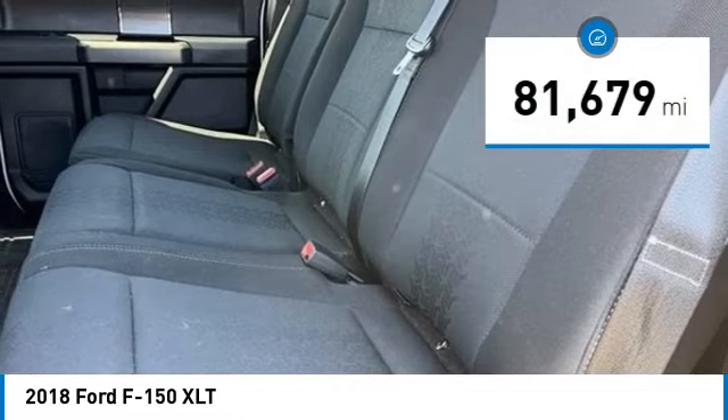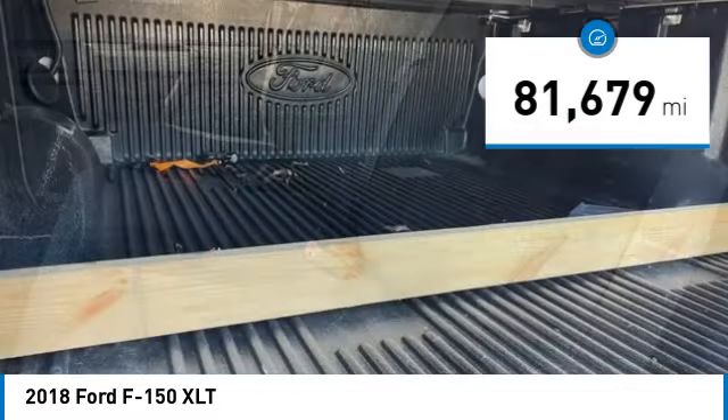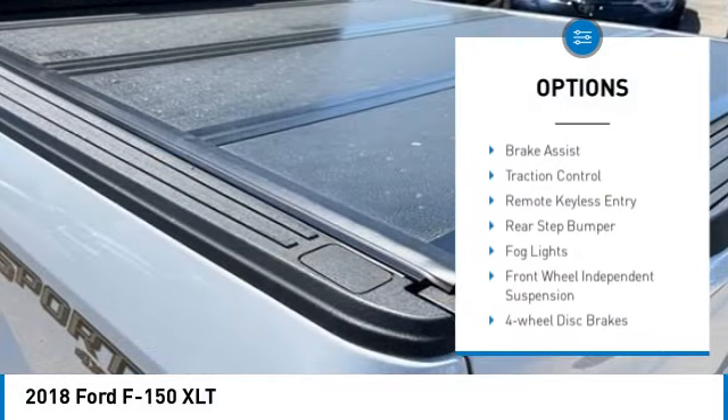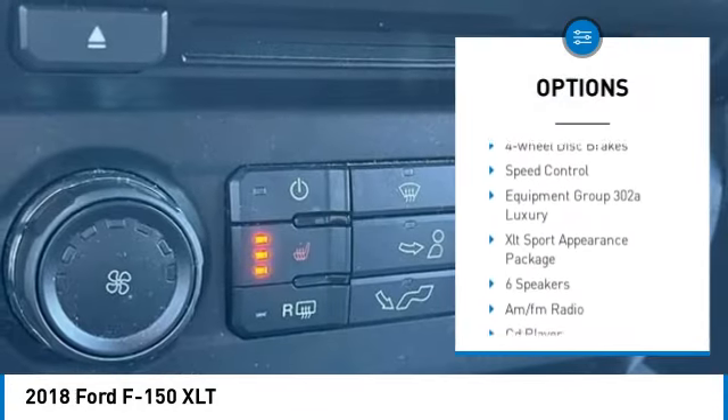This vehicle has less than 85,000 miles. Here are some of this vehicle's great options: electronic stability control, alloy wheels, brake assist, traction control.